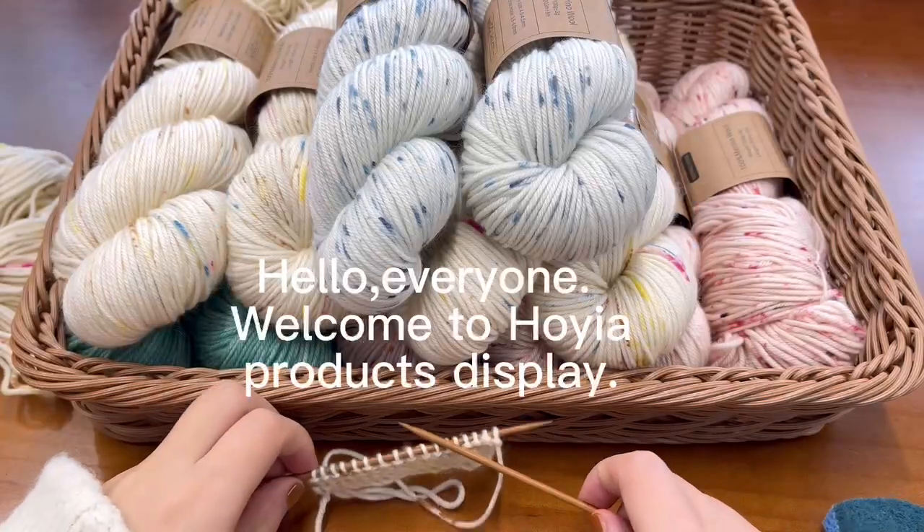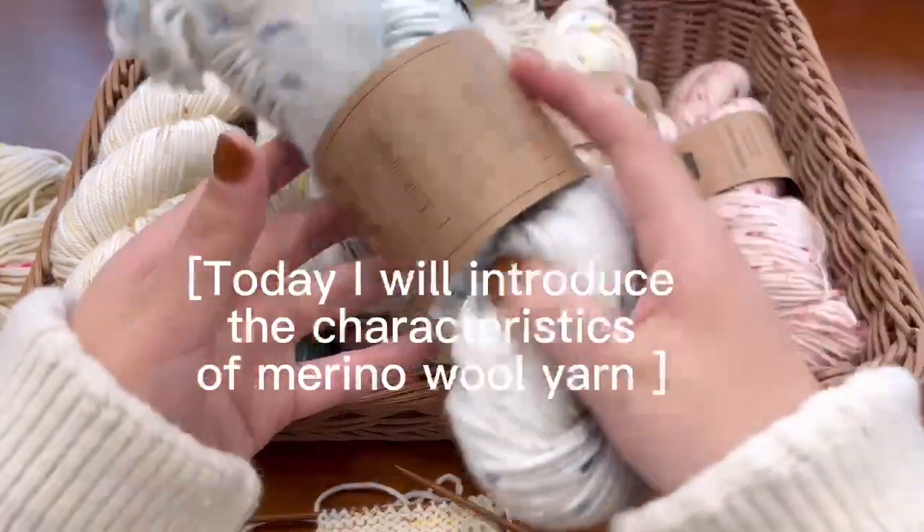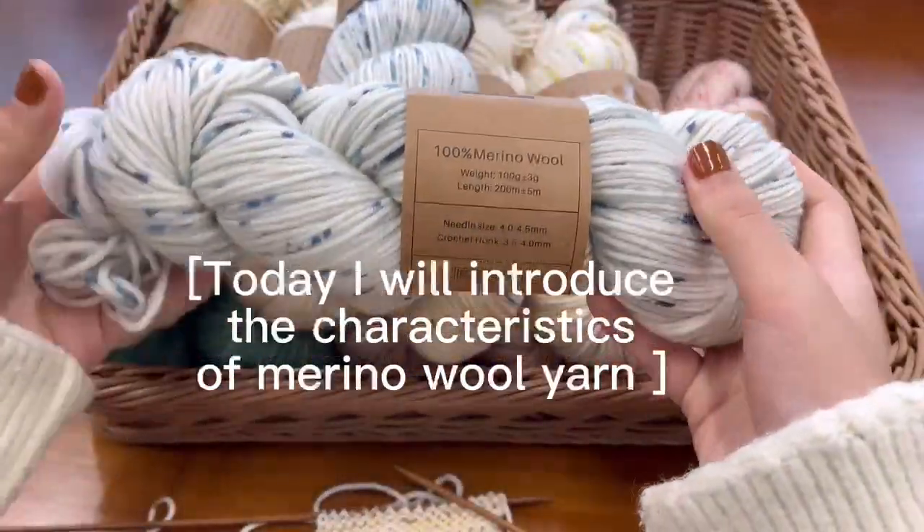Hello everyone, welcome to Hoya product display. Today I will introduce the characteristics of merino wool yarn.